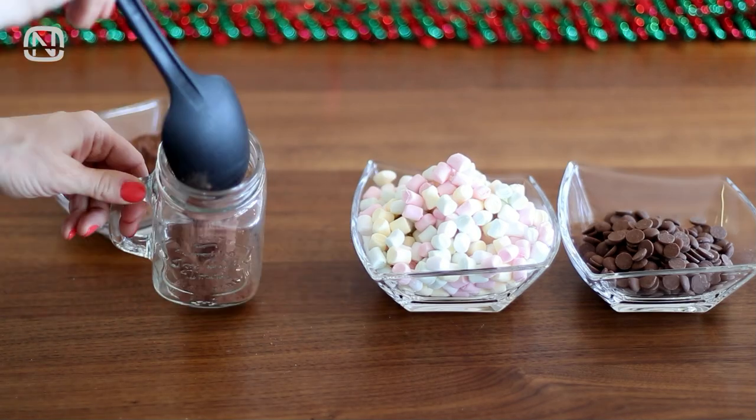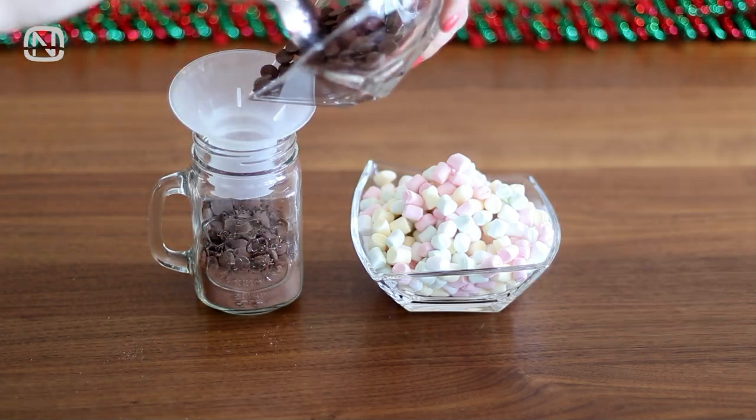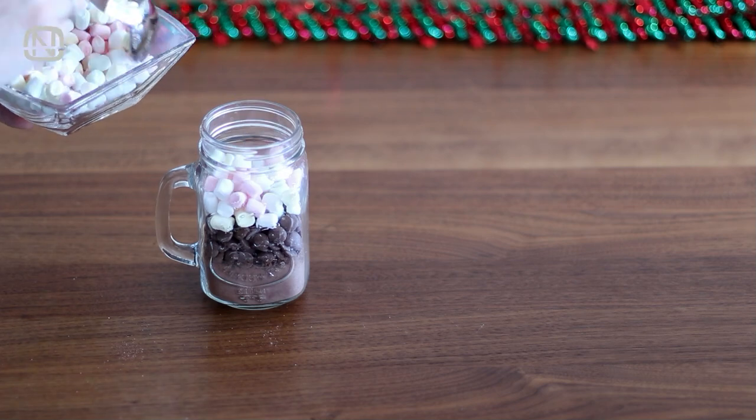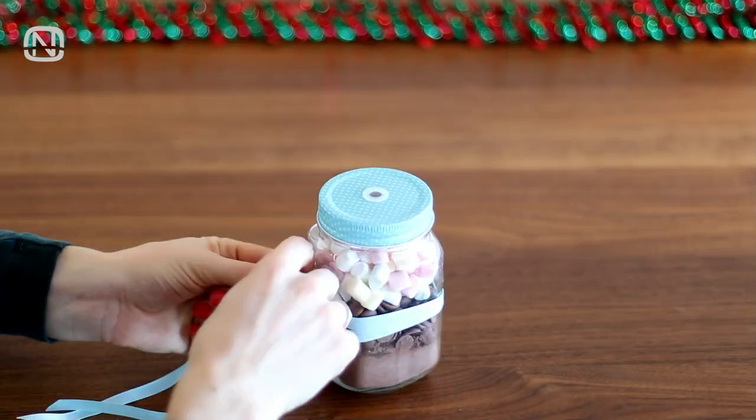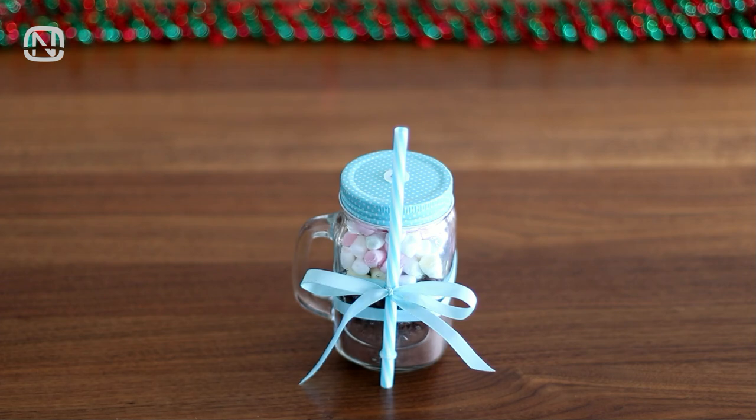Next we have a gift for cocoa lovers. Pour a layer of cocoa in a jar, then add a layer of chocolate drops and top it off with marshmallows. Tie the straw to the jar with a satin ribbon and present number 8 is good to go.